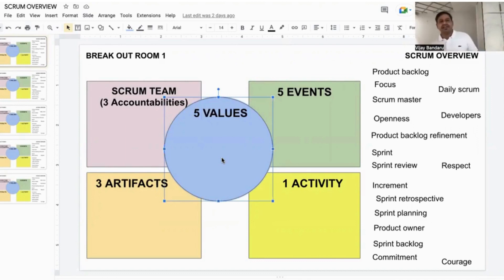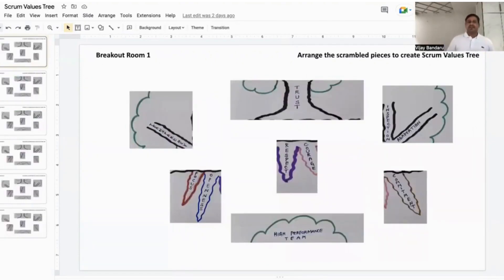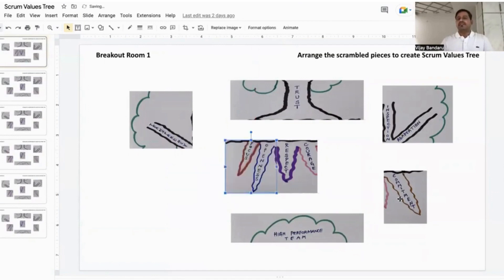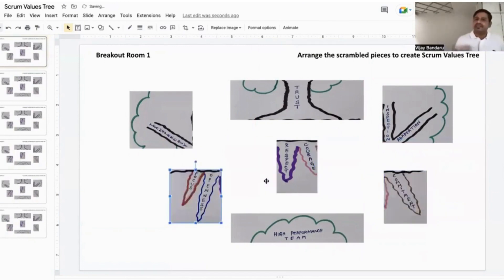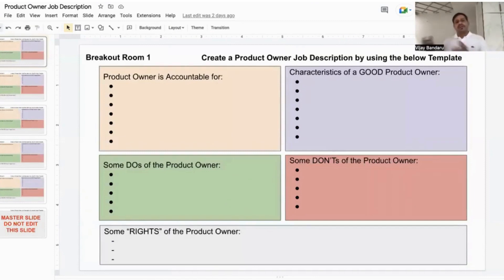Participants go to breakout rooms to complete these mapping activities and come back, which enhances learning through interactive and practical engagement. Similarly, for Scrum values, we give a scrambled tree picture and ask them to put it together to make a complete picture, then understand what the tree represents as a metaphor for the Scrum team. For the product owner, we ask them to create a product owner job description — covering accountabilities, characteristics of a good product owner, their do's, don'ts, and rights.